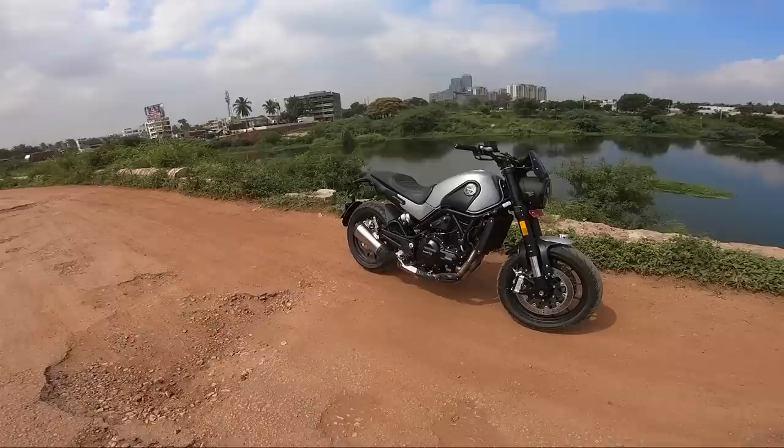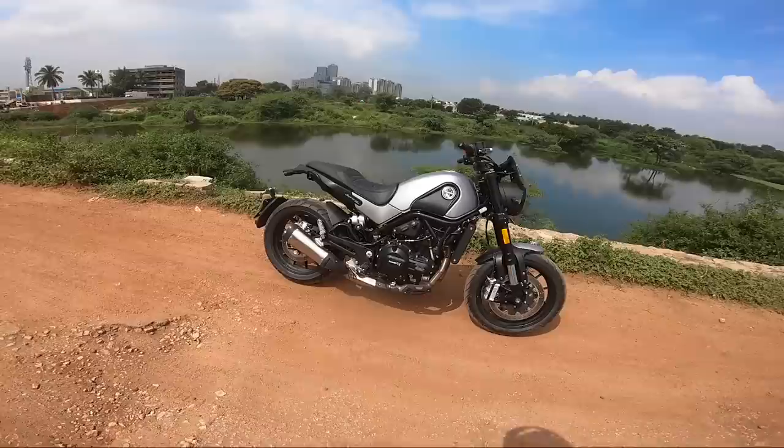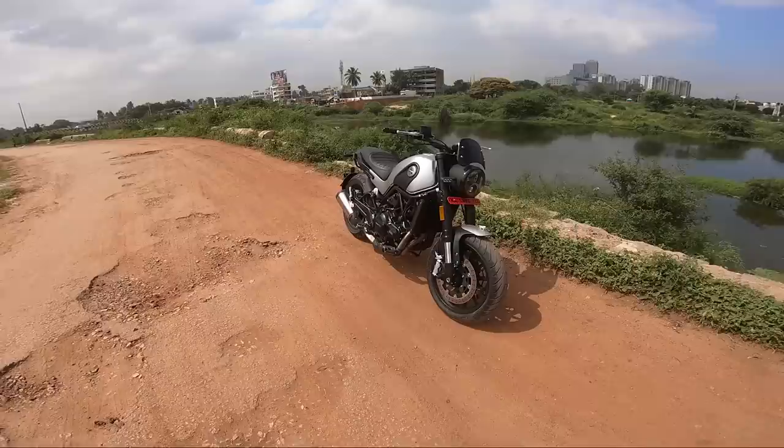Welcome back to another video. In this video I'm going to talk about the Leon Chino 500. What an awesome motorcycle to ride! I was riding this motorcycle in the city for some time and on some highway roads also, and I'll be taking you for a ride. Just enjoying this motorcycle and this beautiful morning — I have a lot of things to talk about, so let's get into it.